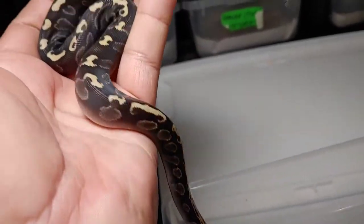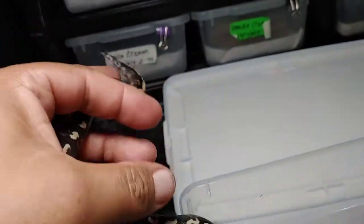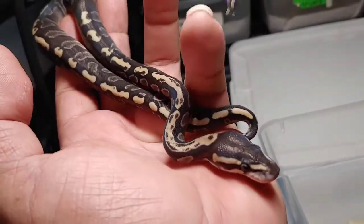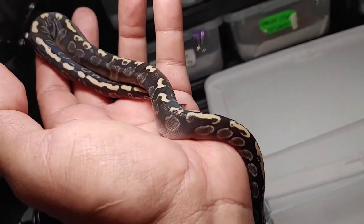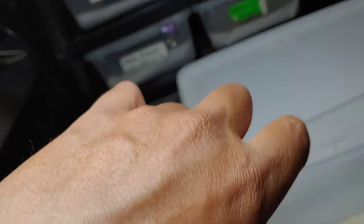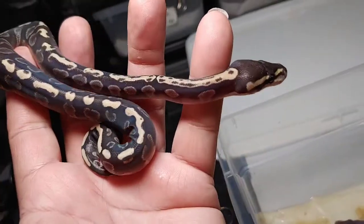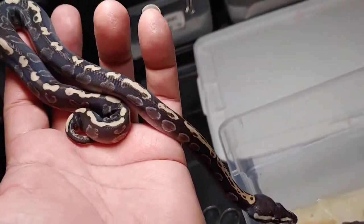Okay, this is the first one and to me it looks like a Mojave GHI — really pretty animal, it's a female. I might just keep this one; I only have one other GHI Mojave female from last season. If that's the case, it might have been the banana Mojave hypo male bred to the GHI pastel to get this Mojave GHI female.